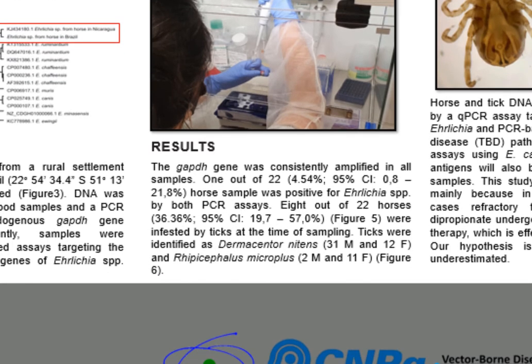For results: 1 out of 22 horse samples amplified a fragment for Ehrlichia by both PCR assays. The GAPDH gene was consistently amplified in 100% of the samples.